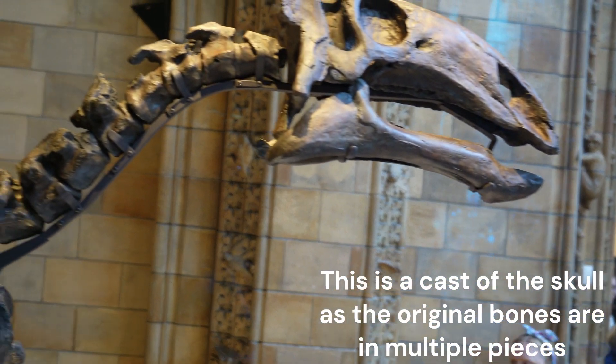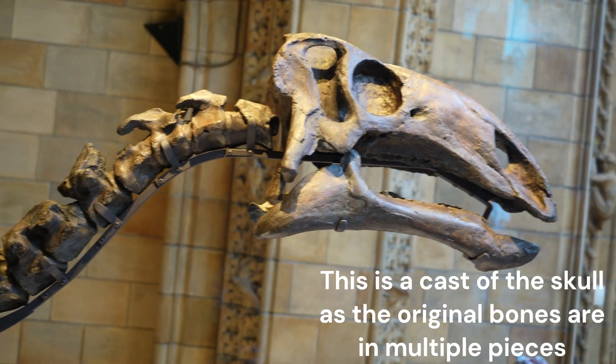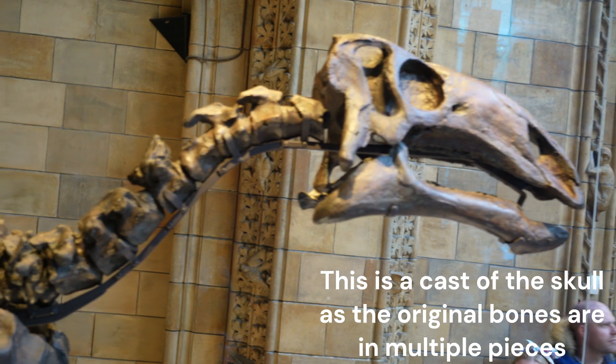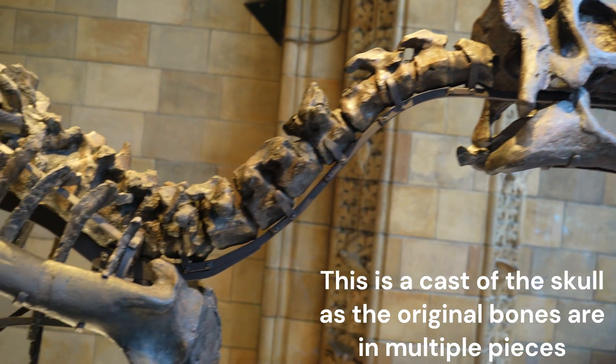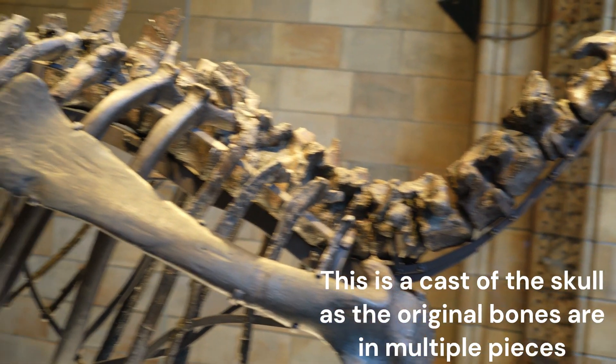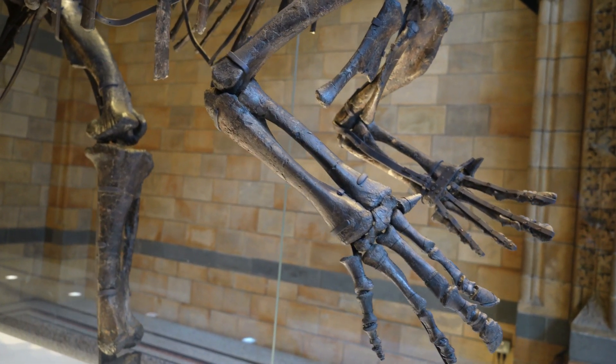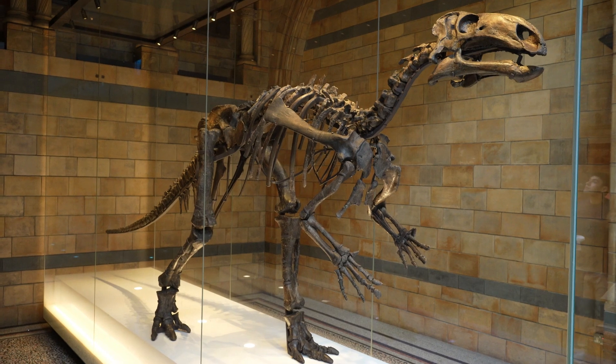This dinosaur was a herbivore — we can look at the skull and see that it's quite a small skull, and we can also analyze its teeth. The majority of this skeleton is real bone, which is quite amazing for dinosaurs because usually we only find a few of their bones and have to replicate the others, but this one is pretty much all bone apart from the skull.